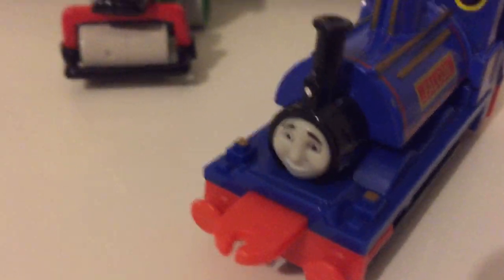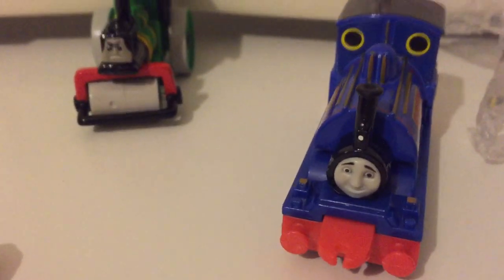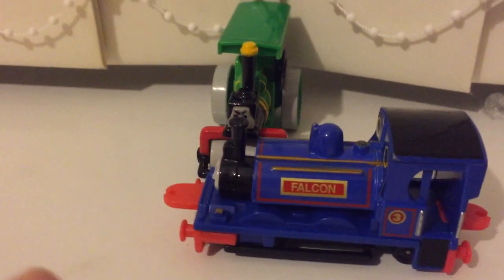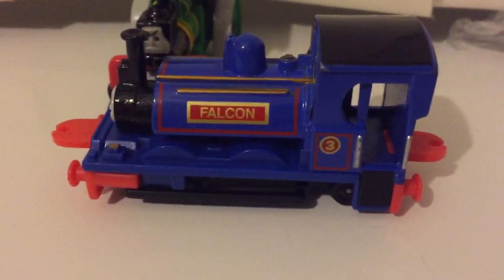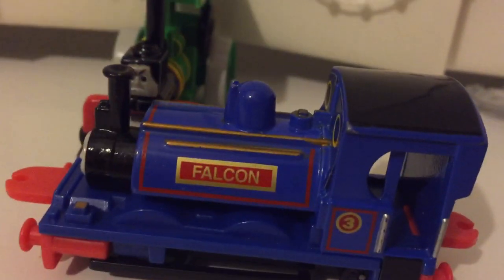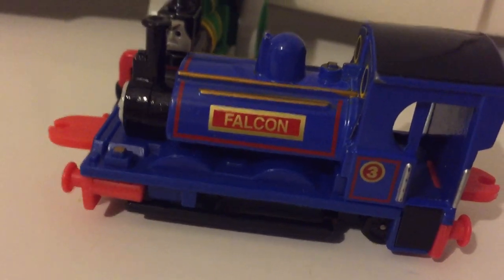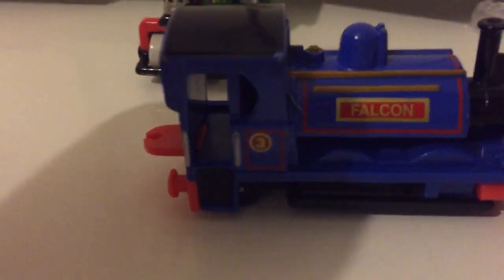I'll show you the Falcon. This is the rarest item I got, because the Falcons are really rare and hard to find. I think it's because I never watched battle videos before, but I do sometimes.